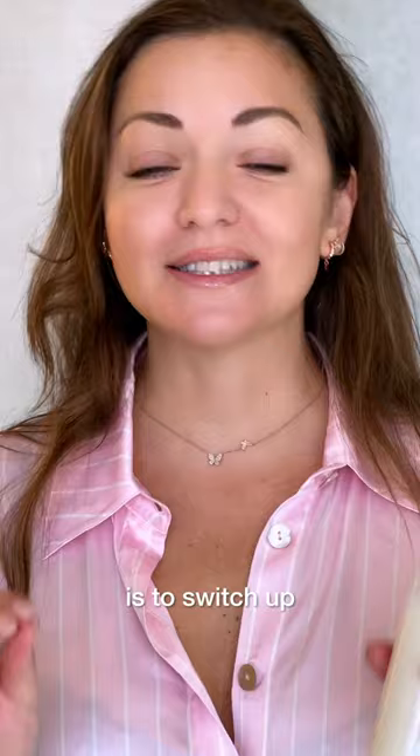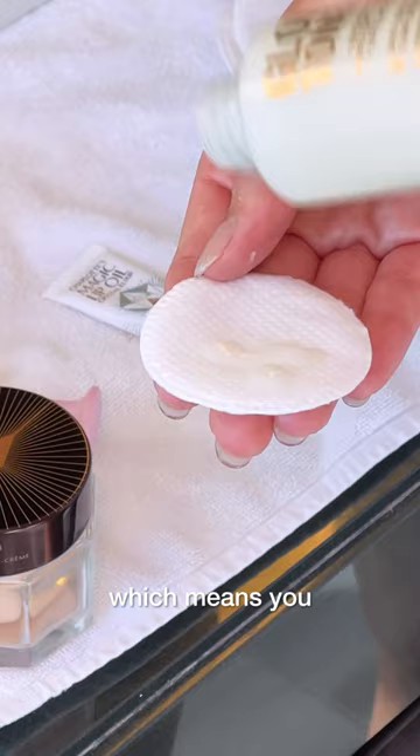Winter hack number three is to switch up your exfoliation. One of my go-to favorites is the glow toner — there's no acid, which means you can exfoliate every single day.